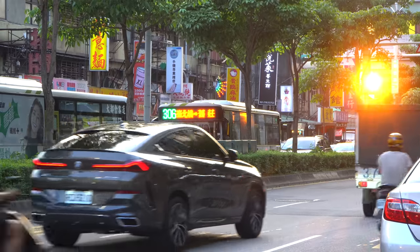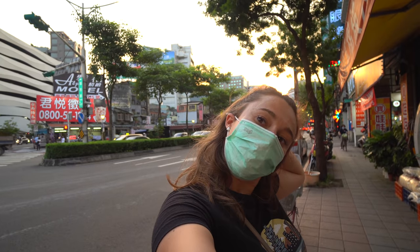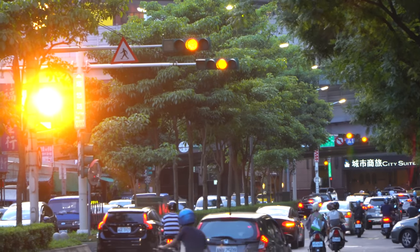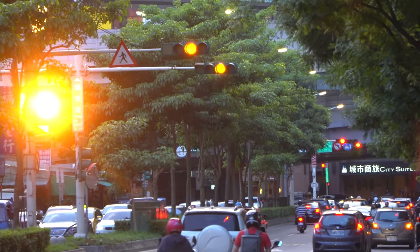We're just walking to the sushi omakase and the sun is literally setting through all the traffic and the bridge behind us. It's gorgeous. We had to stop, take some pictures, take some videos. It's just beautiful.